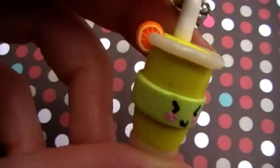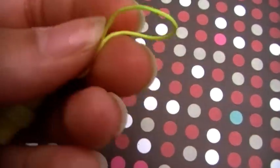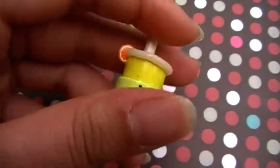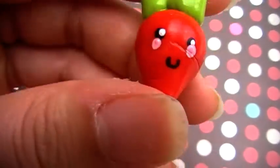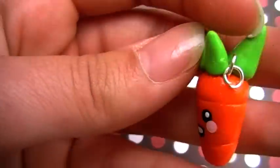Then I've got this little lemonade orange slice. This one's actually on a mobile phone strap. And I've got this little radish with a kawaii face and texture and detail on there. And I've got this little carrot, which also has texture. These are obviously both kawaii.